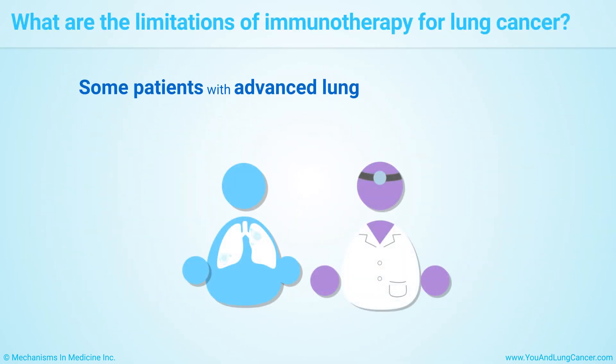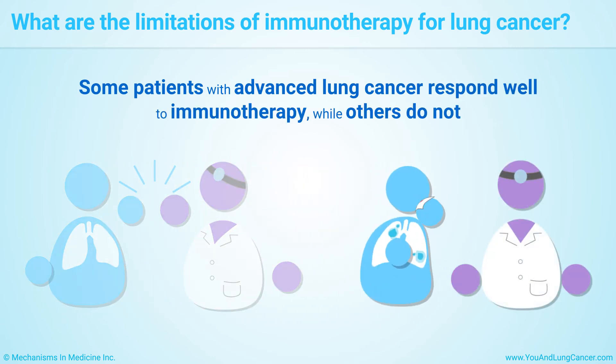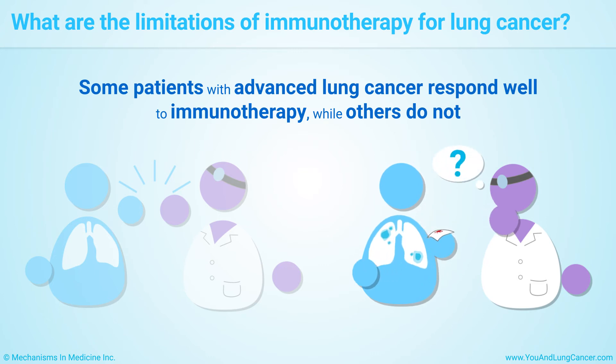Some patients with advanced lung cancer respond well to immunotherapy, while others do not. Doctors don't yet fully understand why some patients respond well to immunotherapy and others don't.